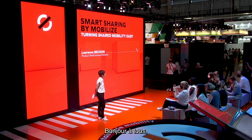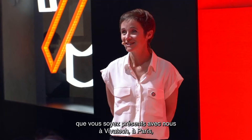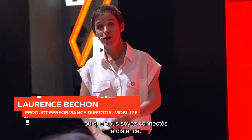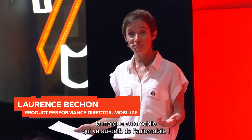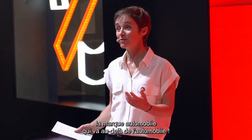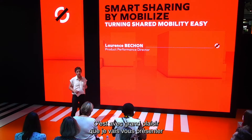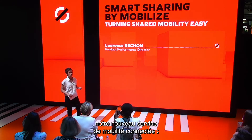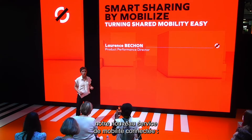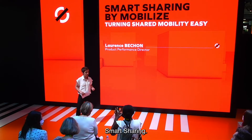Good afternoon to you all, here with us in VivaTech Paris or connected remotely. Welcome to Mobilize Booth, the new automotive brand that's going to take you beyond automotive. My name is Laurence Béchon, I'm product performance lead for Mobilize. And it's my pleasure today to introduce you to our new connected mobility service, Smart Sharing.